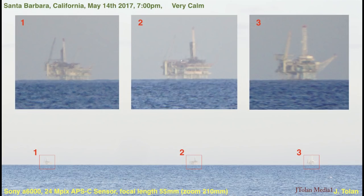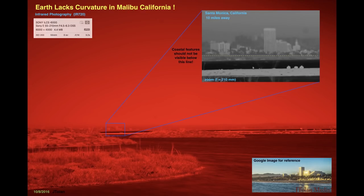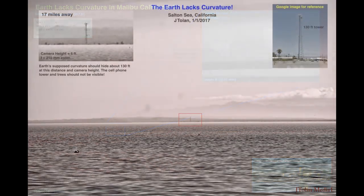I began to realize I need to see through fog and haze, because at the coast it's usually hazy most of the time. I got into infrared photography. This is a 720 nanometer filter for my DSLR camera, and I was impressed — it seemed to work better than visible light. I even headed out to different places to explore the flat Earth.